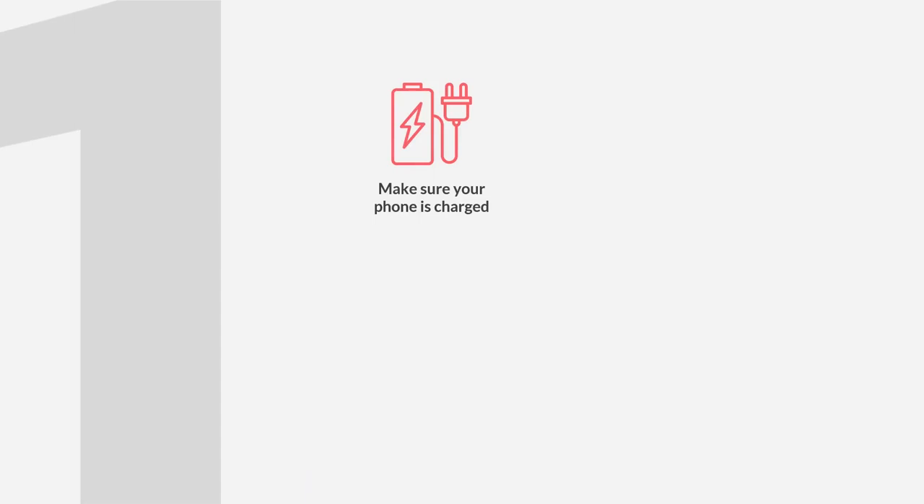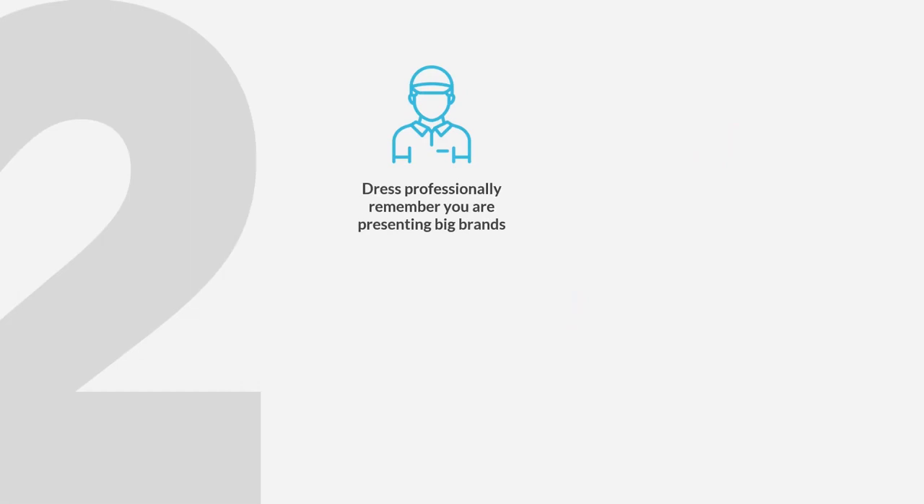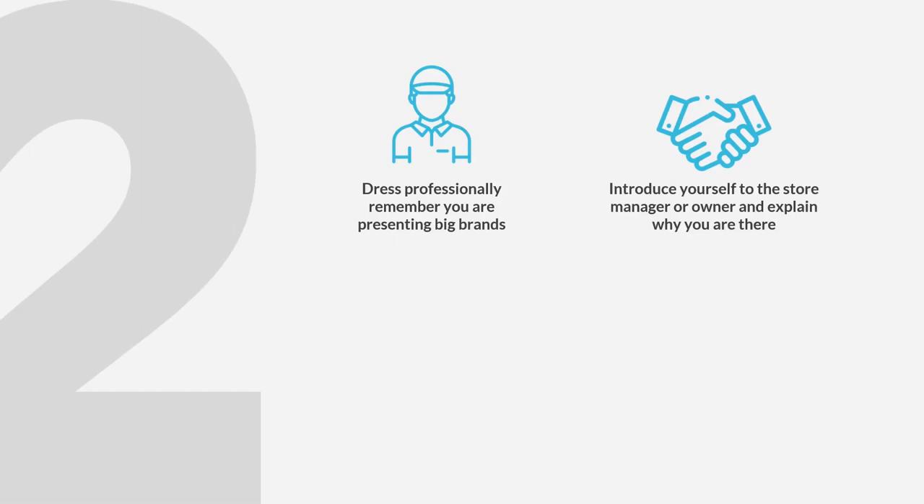Step 1: Make sure your phone is charged and that you have airtime and data available. Grab the job outside the selected establishment. Step 2: Dress professionally — remember you are representing big brands. Introduce yourself to the store manager or owner and explain why you are there.